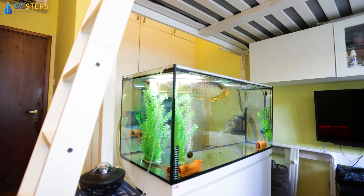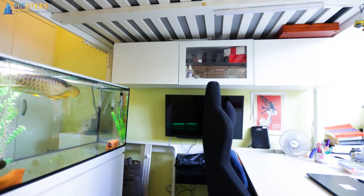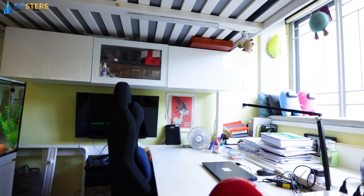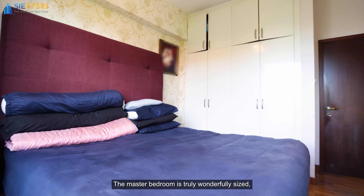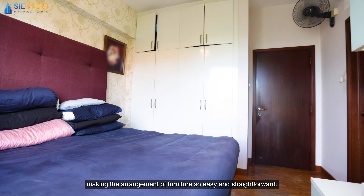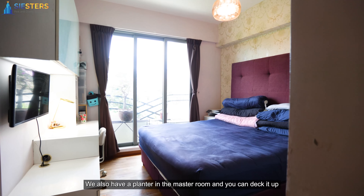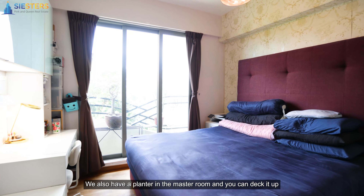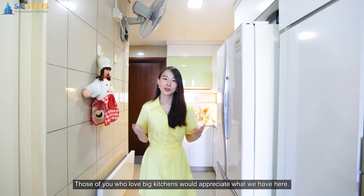This home faces the low-rise landed enclave, which means you can be assured of this permanent view. It looks out to the south direction, so you can expect it to be breezy with no afternoon sun. It's a piece of cake adding queen-size beds for the common rooms and you can easily fit in a study desk too. The bay windows in the rooms can be cozied up into a reading corner.